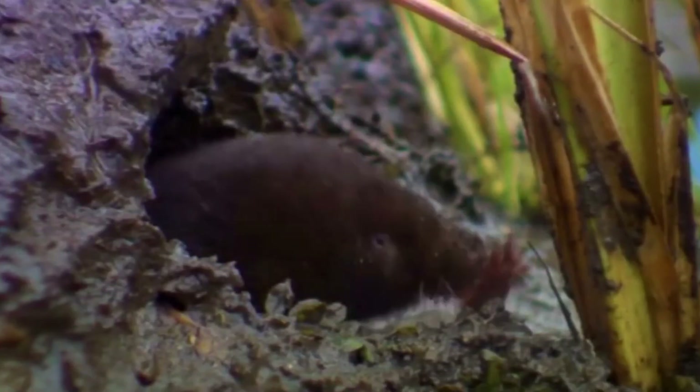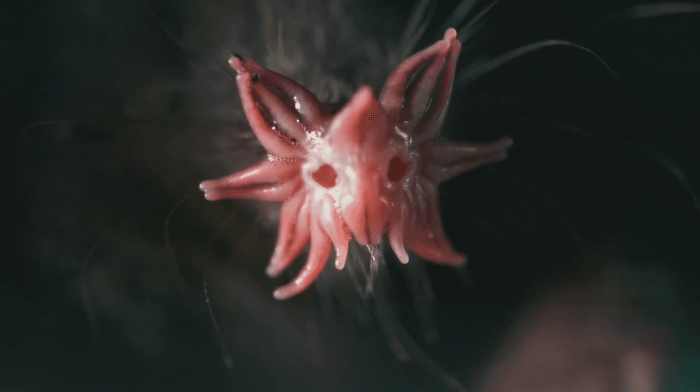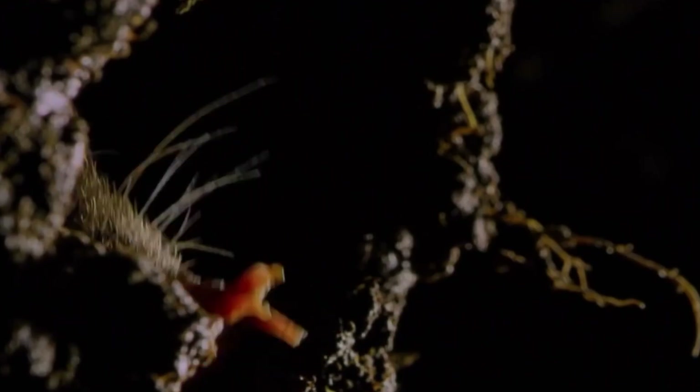The star-nosed mole, Condylura crustata, is a small mole found in moist, low areas in the northern parts of North America. It is the only member of the tribe having a touch organ with more than 25,000-minute sensory receptors, known as Imer's organs, with which this mole feels its way around.